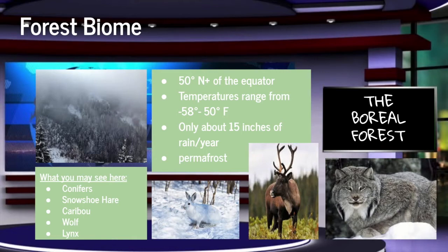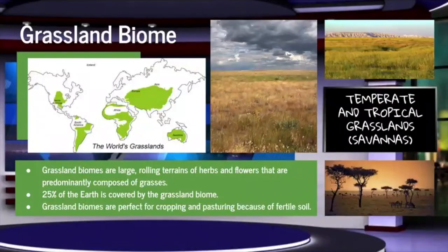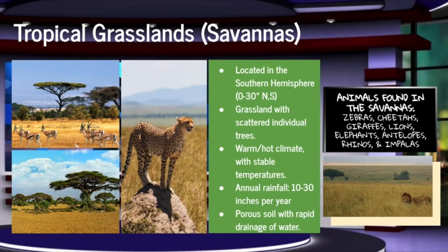And now, we go to Audrey to hear about the grassland biomes. Thanks for filling us in on forest biomes, Adriana. I'm Audrey Murphy, and here's your daily news on grassland biomes. Grassland biomes are large, rolling terrains of herbs and flowers that are predominantly composed of grasses. Today, in the southern hemisphere, we will be experiencing consistent warm weather with temperatures ranging from 68 to 86 degrees Fahrenheit.